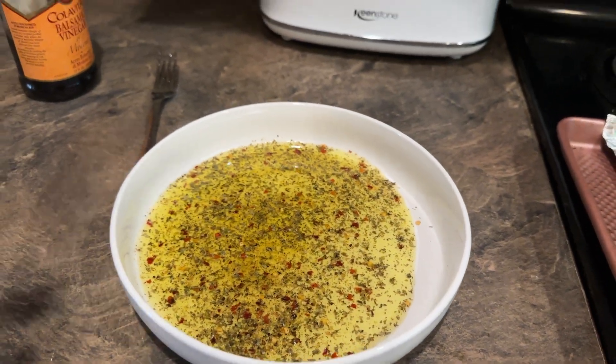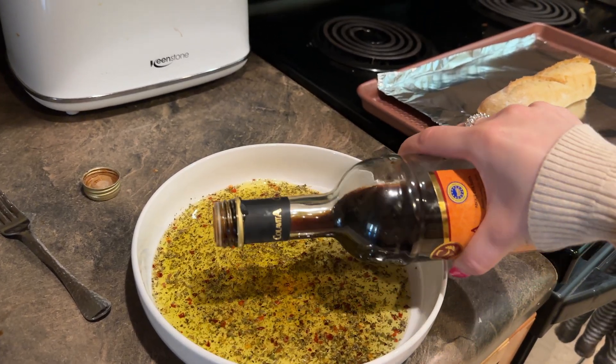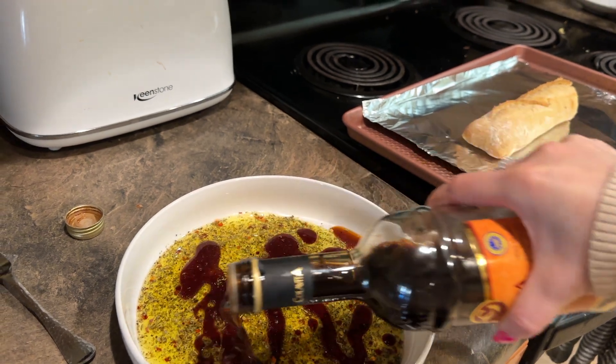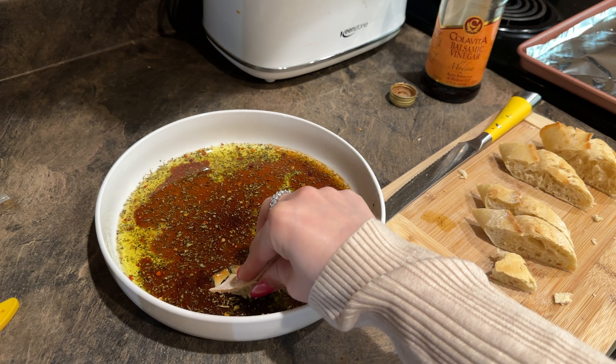Okay, time for lunch. I didn't actually have anything for breakfast — I think I just had coffee and like a bite of a waffle. But now I'm making this baguette with oil and vinegar, super yummy. It's not a huge lunch but it's going to do the job.